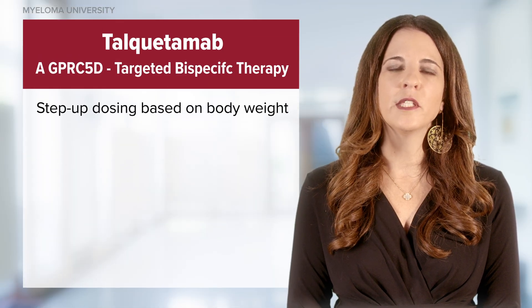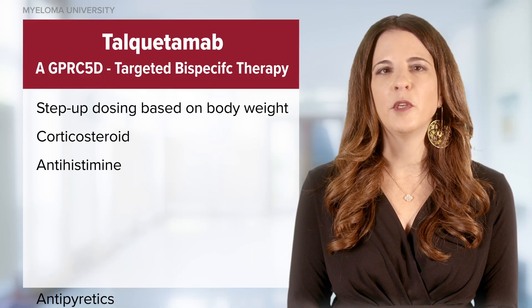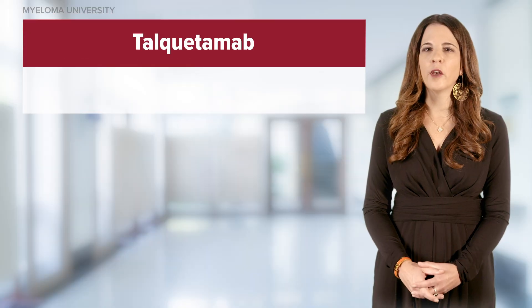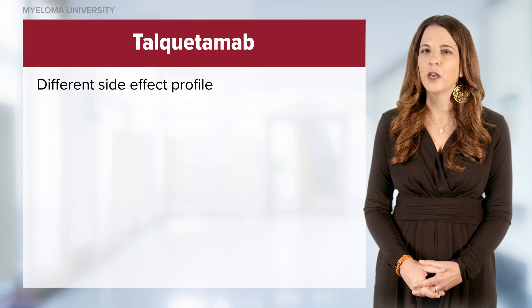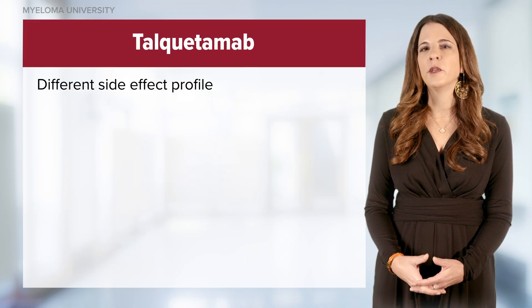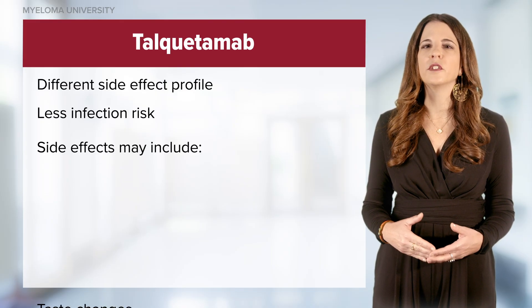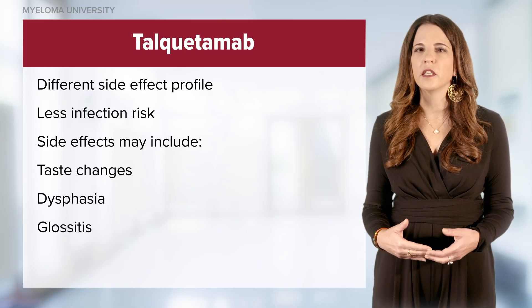Talquetamab uses a step-up dosing schedule based on body weight with similar corticosteroids, antihistamines, and antipyretics as pre-medications. Talquetamab has a different side effect profile than BCMA-directed bispecific antibodies, as the target is GPRC5D — with less infection risk, but side effects may include taste changes, dysphagia, glossitis, and oral toxicities.